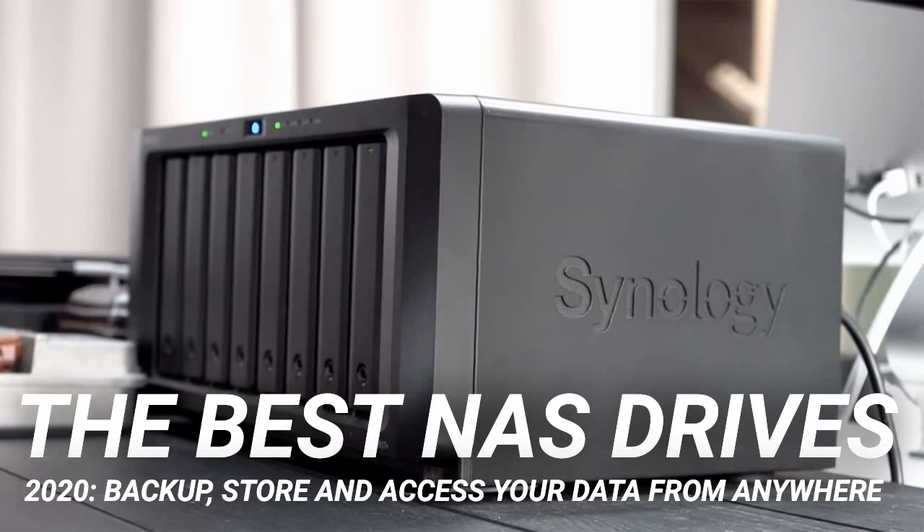The best NAS drives of 2020 — backup, store, and access your data from anywhere. The best NAS (network attached storage) drives enable you to get your important files from any computer, wherever you are. Finding the best NAS drives for you in 2020 isn't an easy task with so many top-quality models out there to pick from, but we've got your back. We'll talk you through the best NAS specs, features, and prices right here.